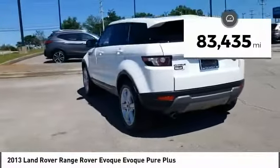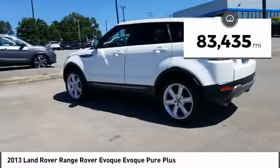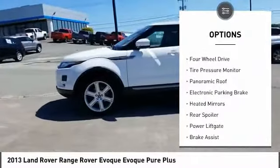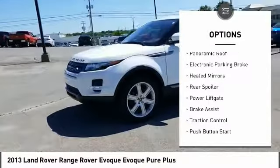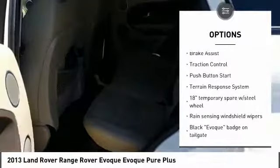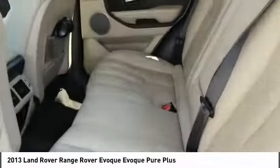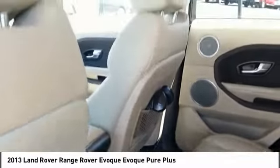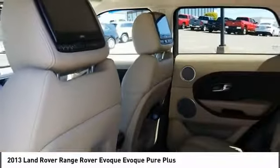This vehicle has less than 85,000 miles. Here are some of this vehicle's great options: Tire Pressure Monitoring System, Four-Wheel Drive, Panoramic Roof, Electronic Parking Brake, Heated Mirrors, Rear Spoiler, Power Lift Gate, Brake Assist, Traction Control. This beauty is sure to make you the talk of the neighborhood.